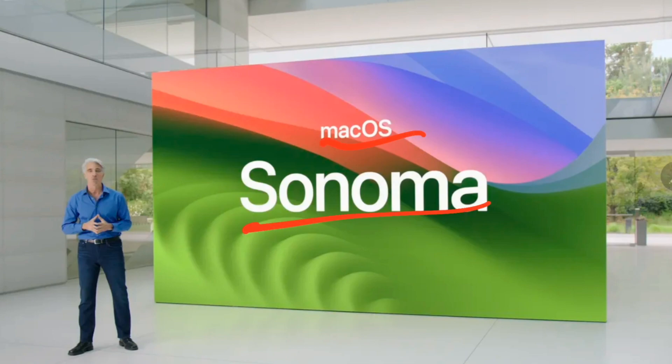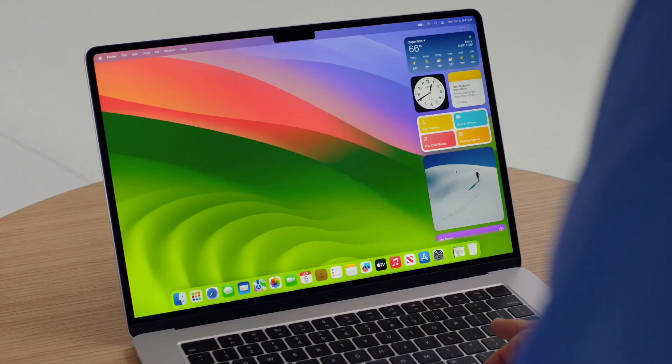Friends, Apple's new Mac OS Sonoma has been demoed at WWDC. Let's take a look at what's inside.